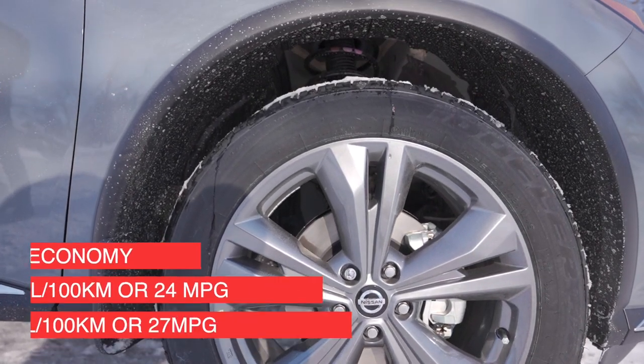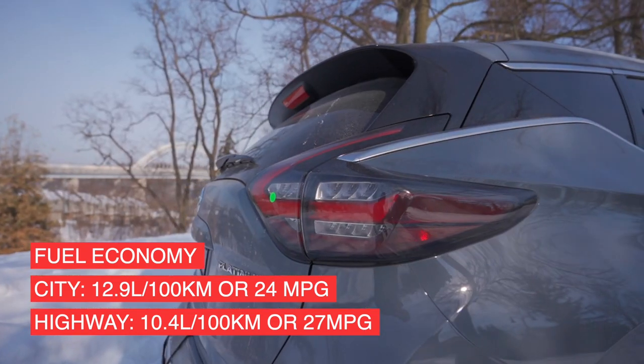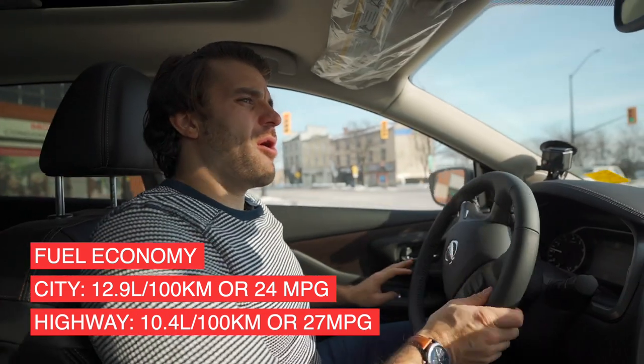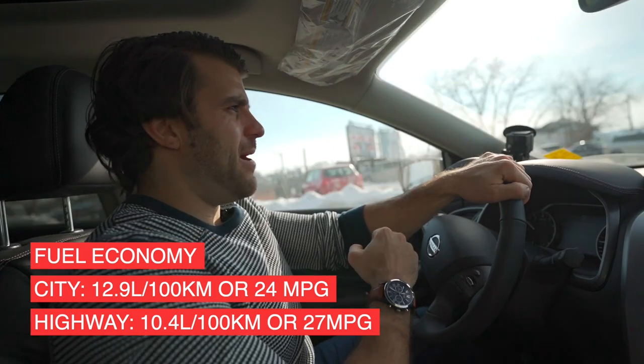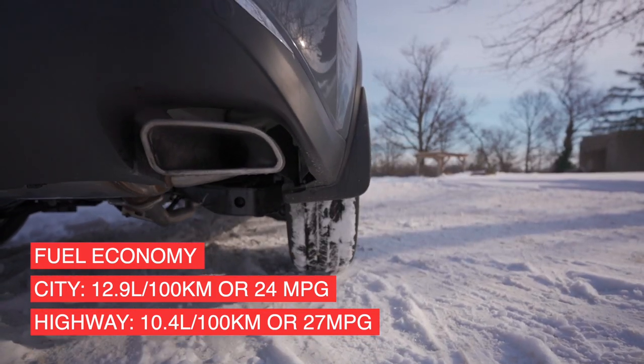In terms of fuel economy, you're going to get about 12.9 liters per 100 kilometers in the city — that's about 24 miles per gallon. On the highway you're looking at about 10.4 L/100km or 27 miles per gallon.